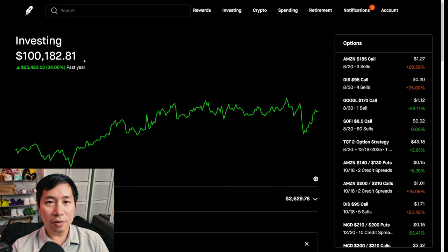Hello everybody. In this video, I'm going to give an update on my portfolio. Right now, my portfolio is worth $100,182.81.